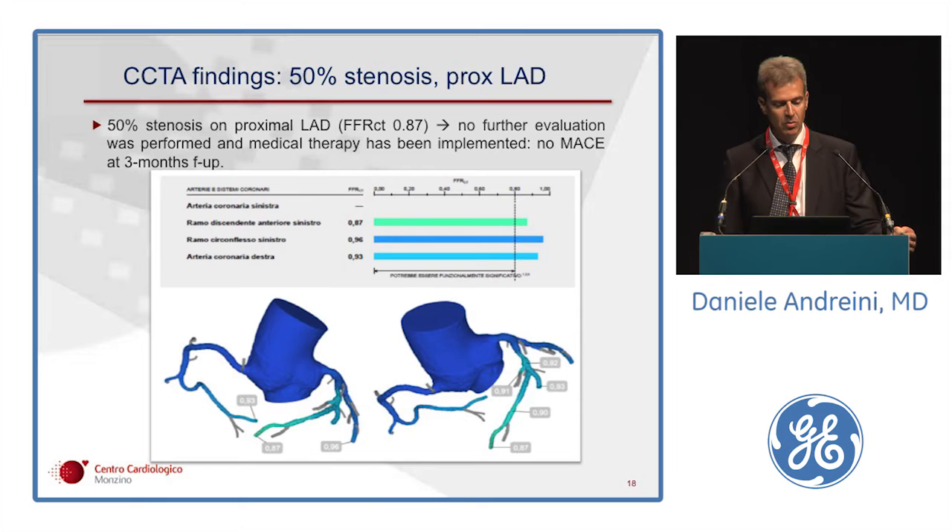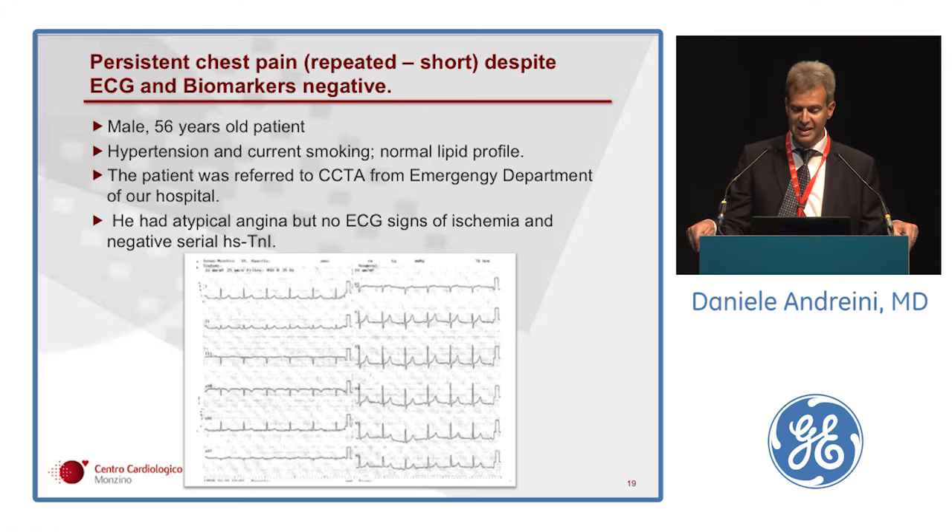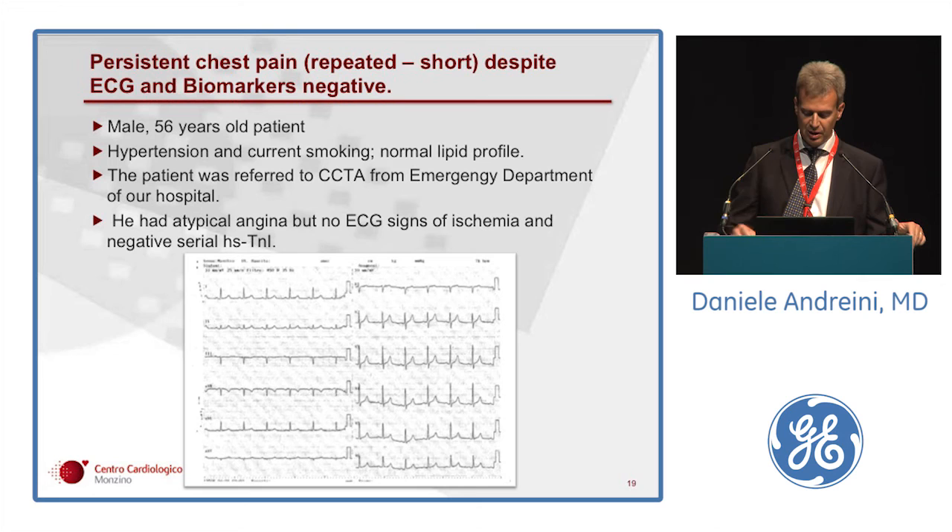Another clinical setting where cardiac CT can be very useful, even in the era of high-sensitivity troponin, is the patient with persistent chest pain and multiple short, fast episodes of chest pain, despite serial EKG and biomarkers negative for acute ischemia. Another example from our ED: a 56-year-old male with risk factors who had multiple fast episodes of chest pain during a 12-hour observation stay, without signs of ischemia on serial EKG and negative serial high-sensitivity troponin. The referring physician ordered cardiac CT due to the new onset of symptoms.